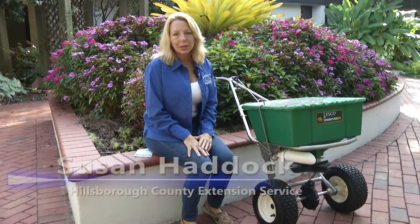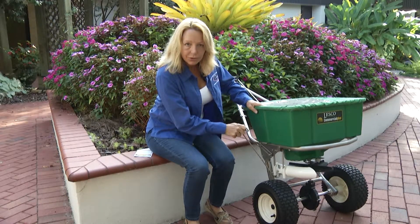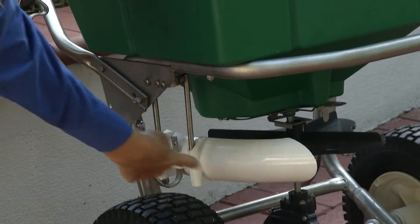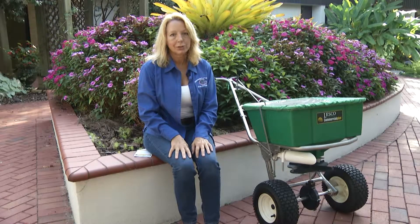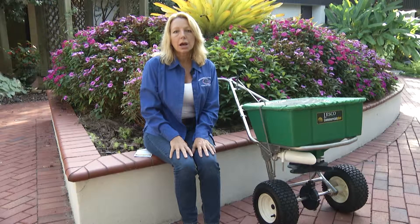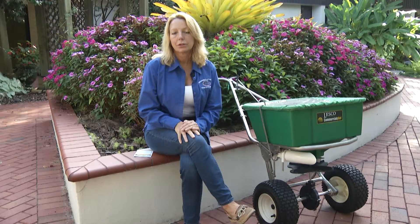Another part of the fertilizer ordinance is that your fertilizer spreader must have what we call a deflector shield. This is a professional-grade spreader that has a deflector shield — when it pops down, it diverts fertilizer away from impervious surfaces or waterways. So when you're applying fertilizer next to a driveway, sidewalk, or waterway, you can deflect that fertilizer onto the landscape and away from those surfaces. This is a great tool because it saves you from having to sweep up fertilizer granules, which brings up yet another portion of the ordinance: managing yard waste — including fertilizer or pesticide granules and grass clippings — and not leaving them on the street or impervious surfaces where they can be washed into a storm drain.